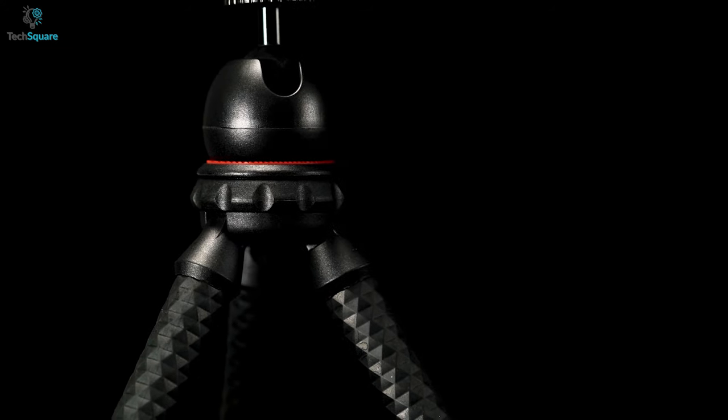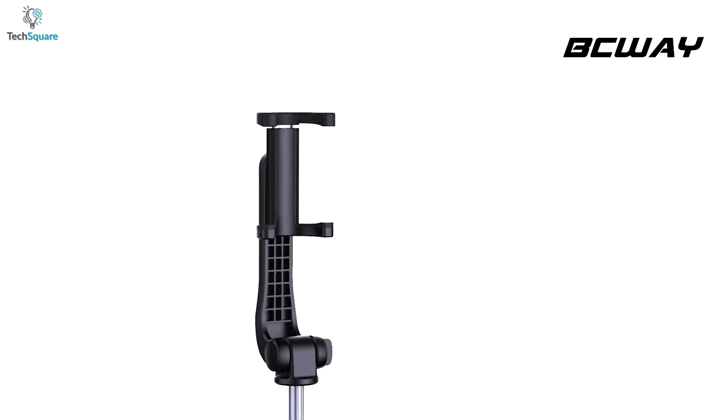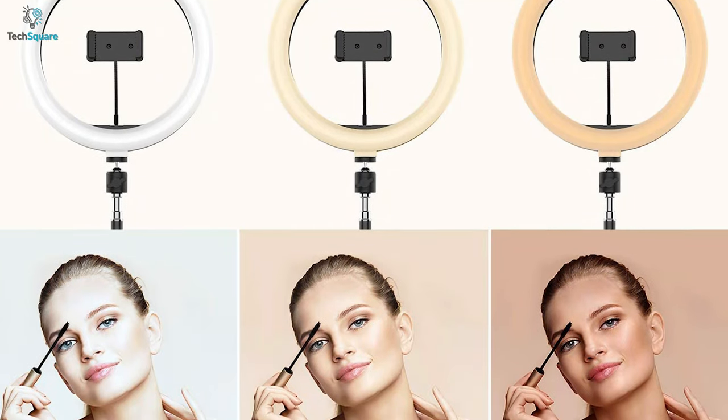But out of so many options available in the market, which one should you go for? In this video, we have listed the top 5 best mini tripods for your smartphones that can get quite handy in improving your photography.